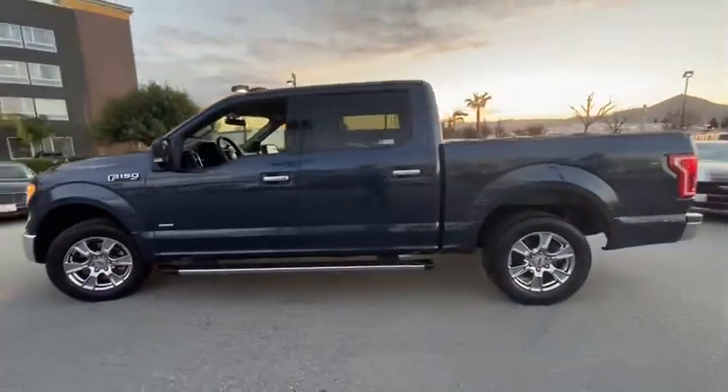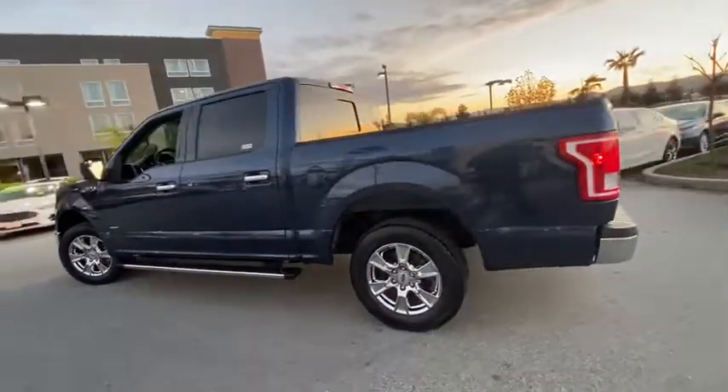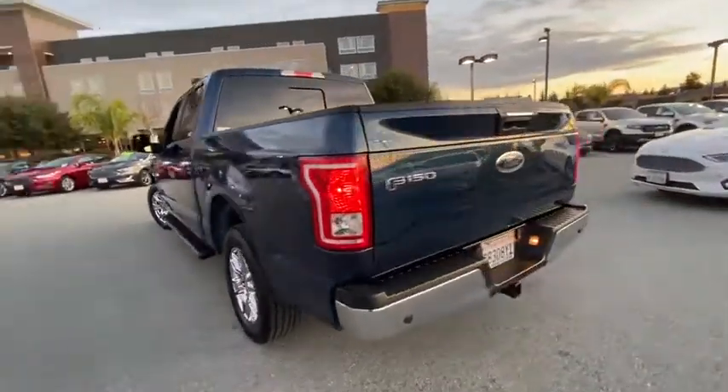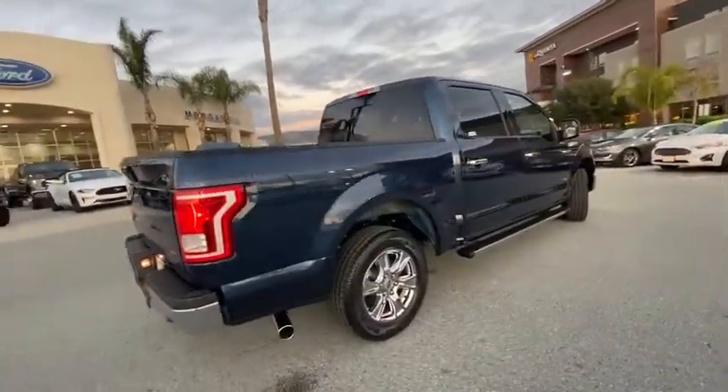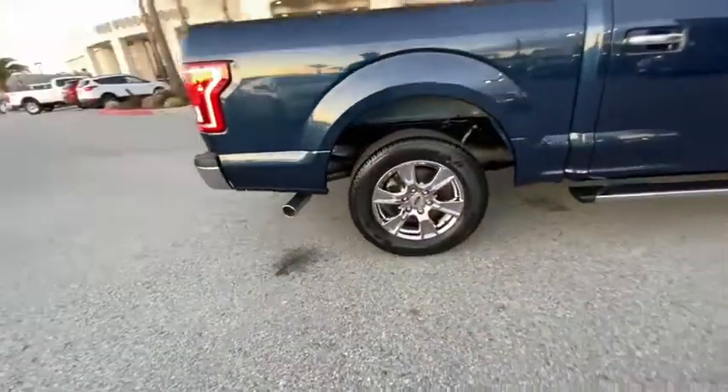This vehicle has less than 60,000 miles. Here are some of this vehicle's great options: traction control, dual airbags, power steering, four-wheel disc brakes, center armrest, CD player, fog lights.